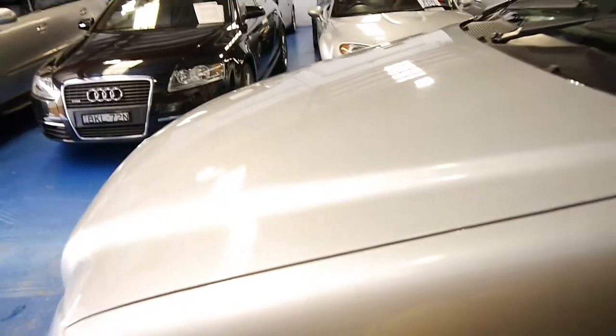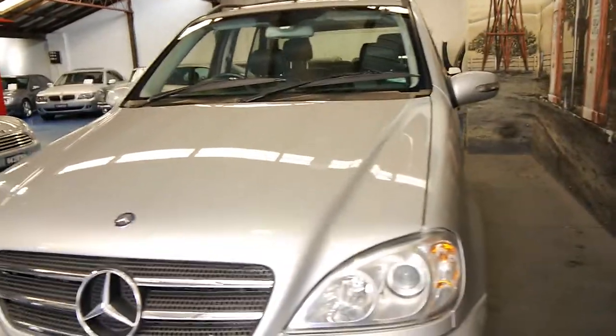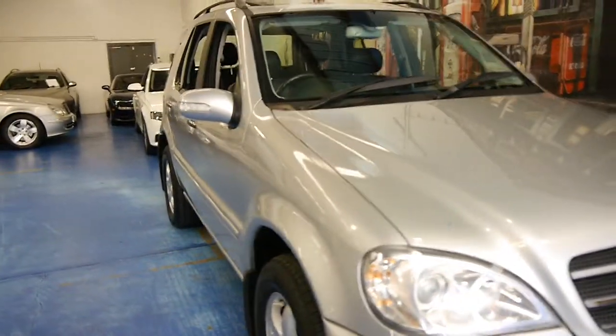So if you've been looking for an ML, even if you've been looking at 350s and 320s, we definitely think you should have a look at this. There's not a huge amount of difference in the fuel consumption. The 320s and the 350s tend to struggle a little bit, especially in a seven-seater, whereas the 500s are very good.